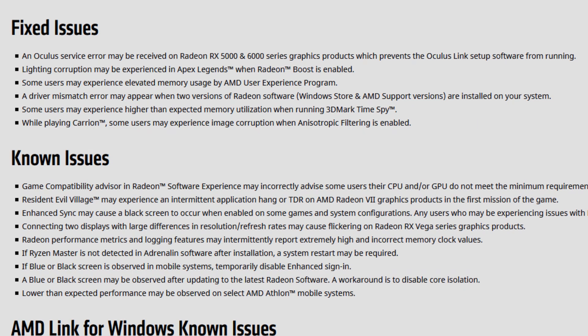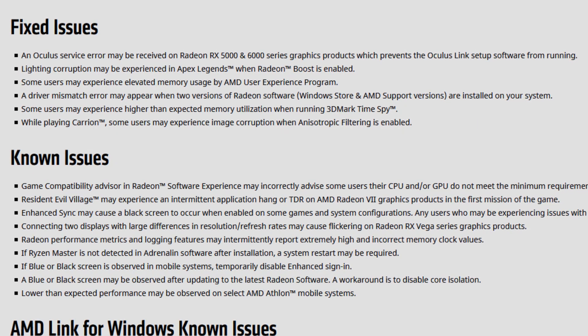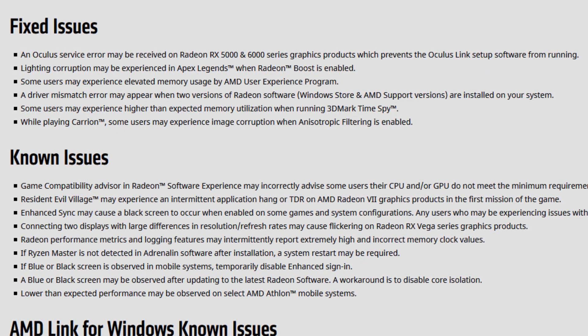A driver mismatch error may appear when two versions of Radeon Software — the Windows Store and the AMD supported versions — are installed on your system. This error is mostly directed to Windows 11 versions, I think to the Windows Insider versions, that had this bug where Windows would just install the driver even if you already had the driver installed.